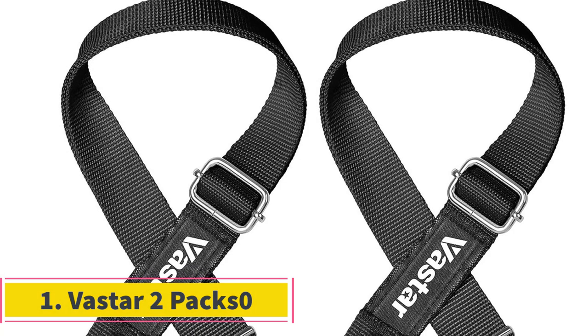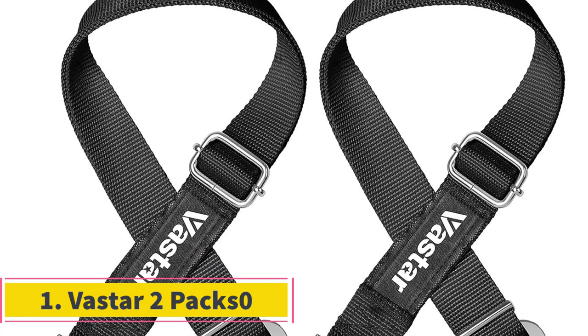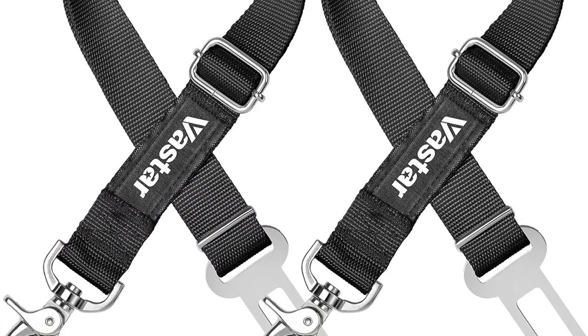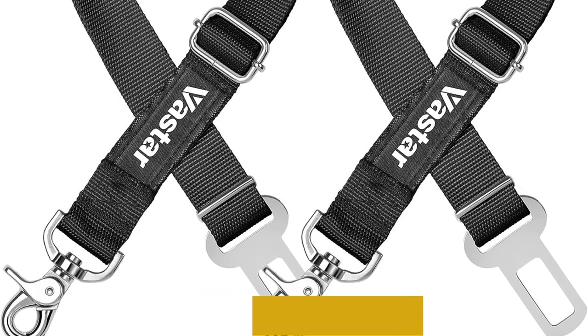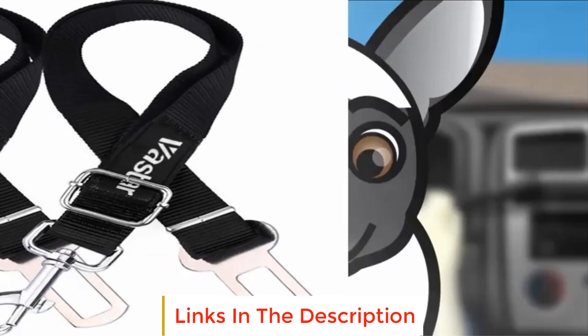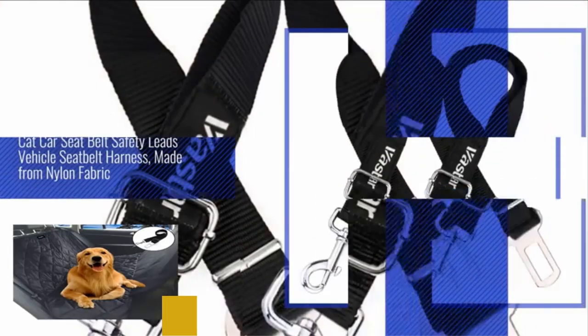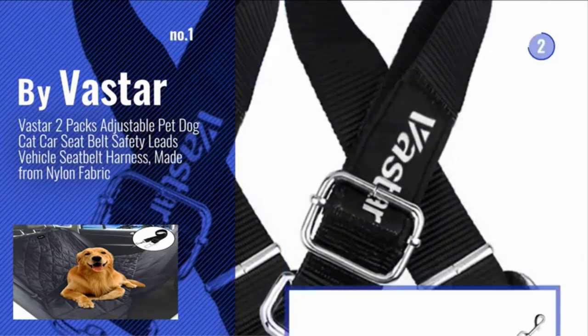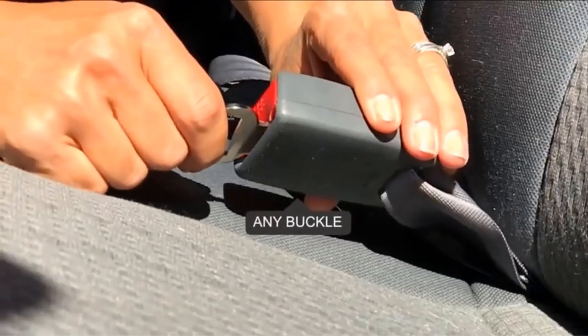Number 1: Vasta 2-Pax Zero. The Vasta 2-Pax Dog car seatbelt attachment offers a reliable and secure solution to ensure your pet's safety while traveling in a vehicle. Crafted from high-quality nylon fabric, this dog car seatbelt attachment prioritizes safety and durability. Designed with the utmost care, it incorporates a solid zinc alloy swivel snap and metal buckles that contribute to its extra-strong construction.